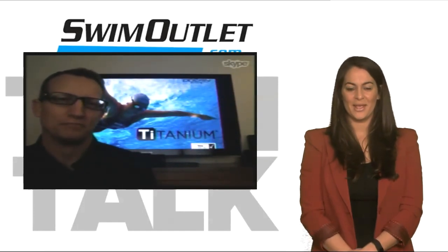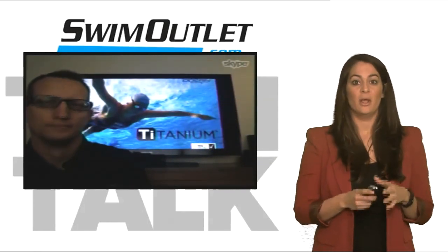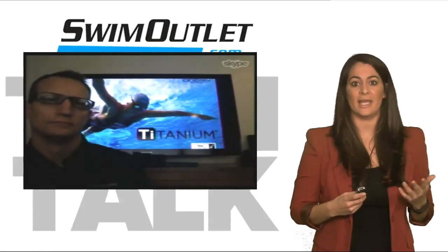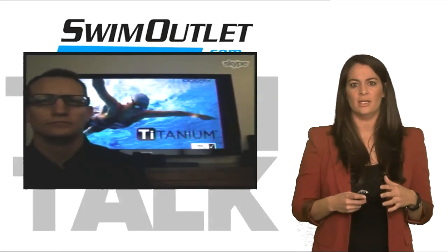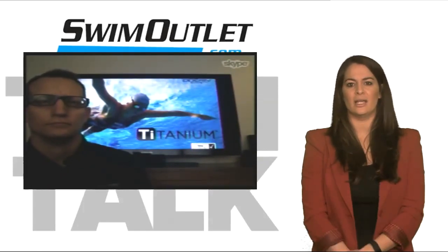Thank you for having me. The Titanium Tech Suit is a very big deal for Dolphin — this is our most advanced suit. You've really showcased over the last couple of decades great practice suits, your ugly suit line. Before we go into the suit technology, tell us why Dolphin is making the transition into this more advanced line.